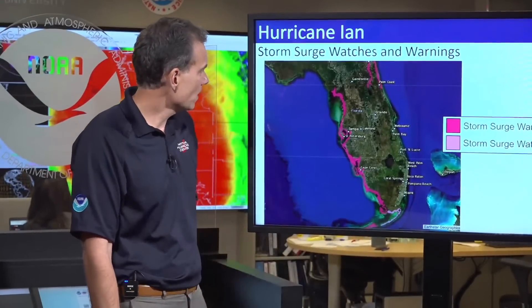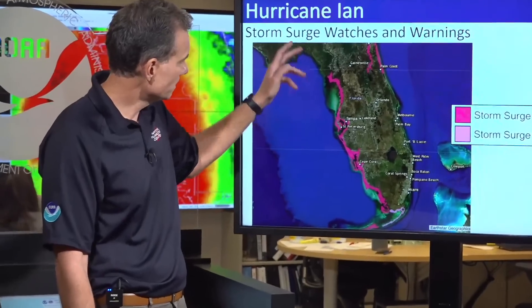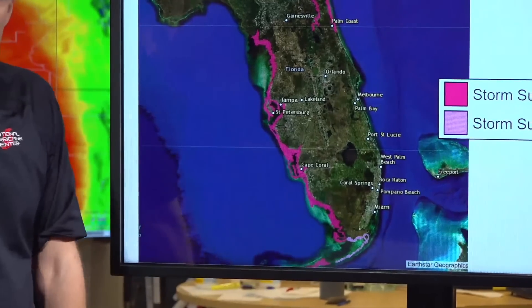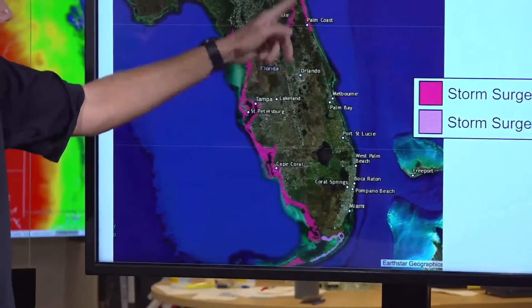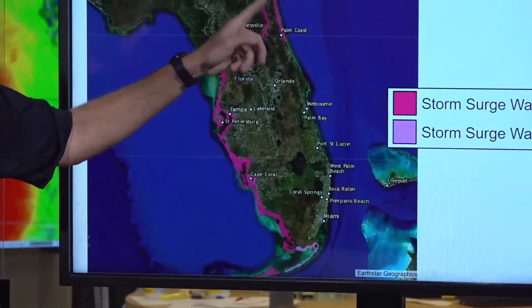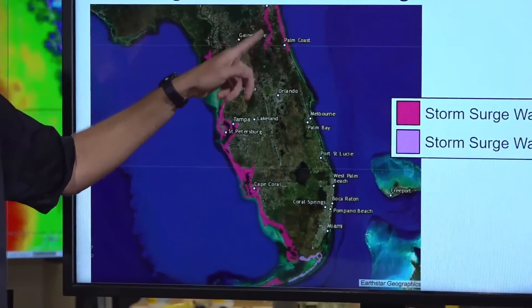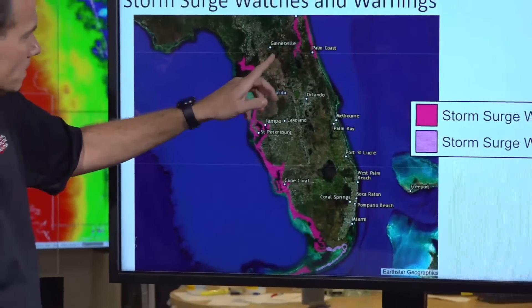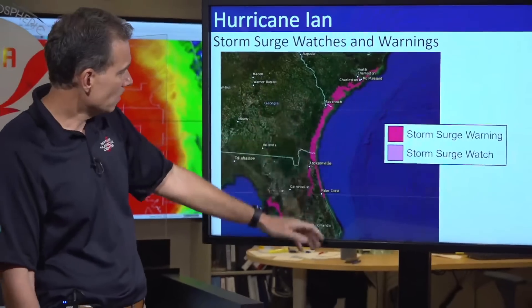Basically the entire west coast from about the big bend down, including the Florida Keys, is under storm surge warnings — including the northeast coast also, northeast Florida and the St. Johns River. If you live on the St. Johns River, you need to be thinking about taking action as well.